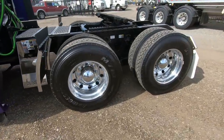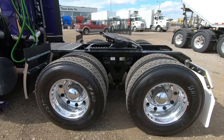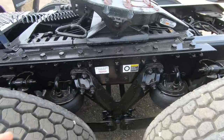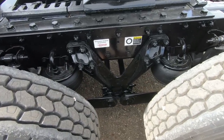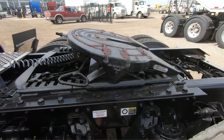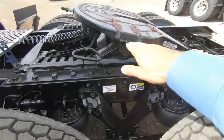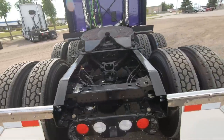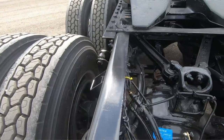At the back we have the Bridgestone M710s for tires, wrapped around aluminum rims, mounted on the Kenworth AG400 eight-bag air ride suspension — available in 40,000-pound and 46,000-pound ratings. The fifth wheel is the FW35 with a 7.8-inch ride height, sitting around 47 inches from ground to top of the plate, which works for most fleets.